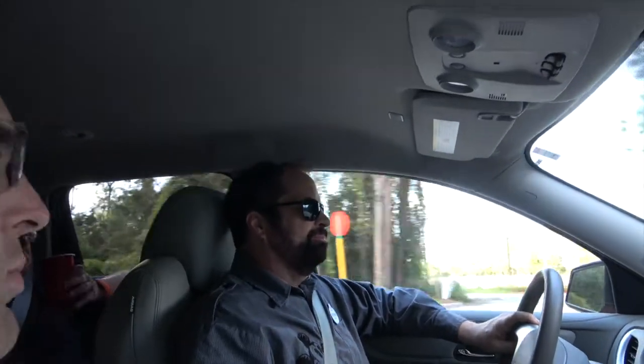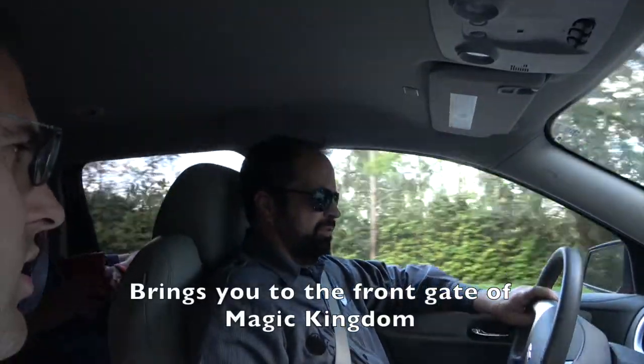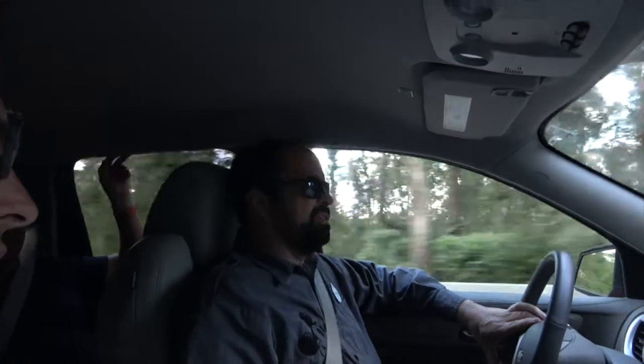For somewhere like Animal Kingdom Lodge or Kidani Village, which is far out, that would really come in handy. At Magic Kingdom, they can drop off at bus stop slot number 11, which is reserved just for the minivan service. If you took an Uber, they'd drop you off at the Transportation and Ticket Center and you'd have to take a monorail or ferry boat to get to Magic Kingdom.